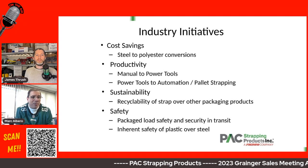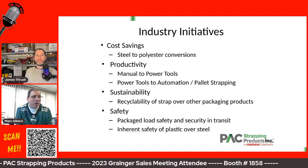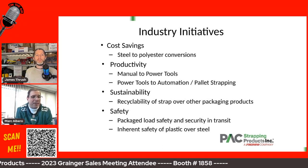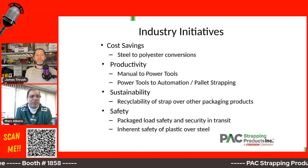And at the end of the day, when you do the math, the cost on the steel coil — which is not as long as the polyester coil — means you wind up getting more for a less expensive product in a polyester coil. Net effective, their overall cost of strapping product comes down.